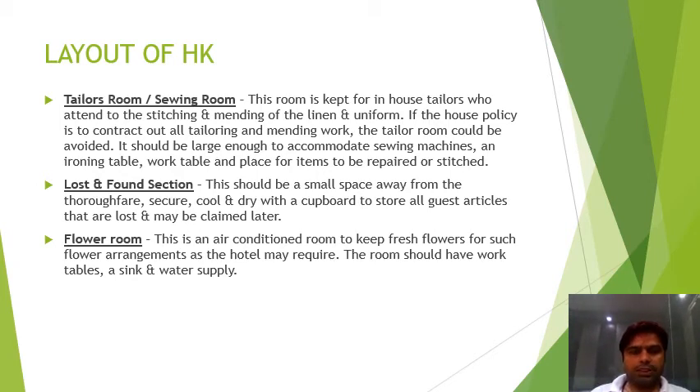Good morning students. Proceeding with the layout of the housekeeping department, the next room is the tailor room, also known as the sewing room, where sewing machines are kept to repair and stitch uniforms and other linen. It depends on the property — the tailor's room may be inside the property or outsourced, with tailors hired on a contract basis.